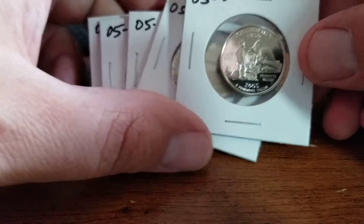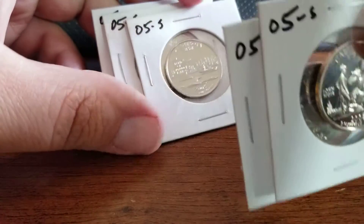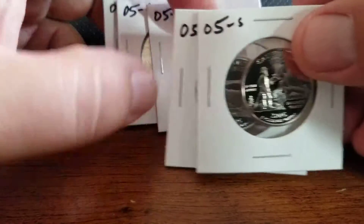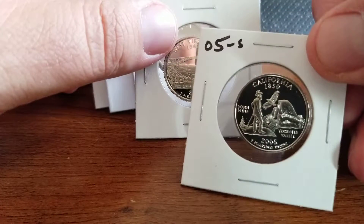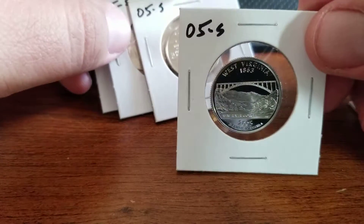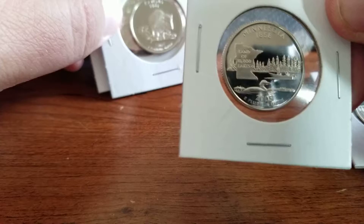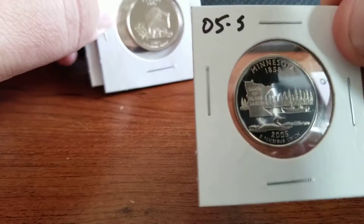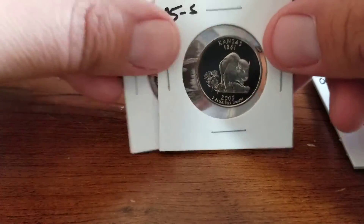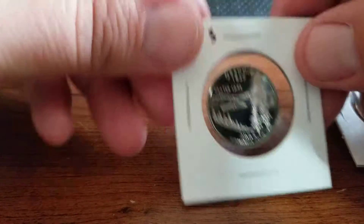I have four kids and I try to get coins from their birth years. My youngest was born in '05, so I picked up some proof quarters — state quarters for that year. These are not the silver ones, but they were cheap. They'll go nicely in his collection and they're in real nice shape.